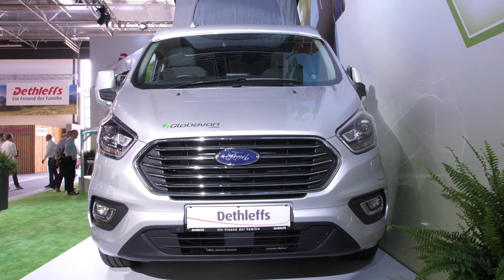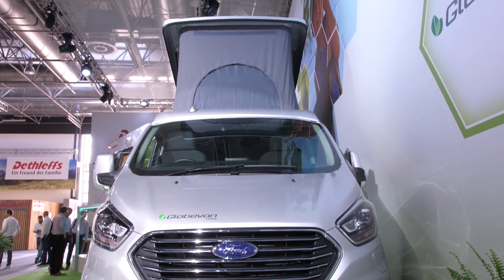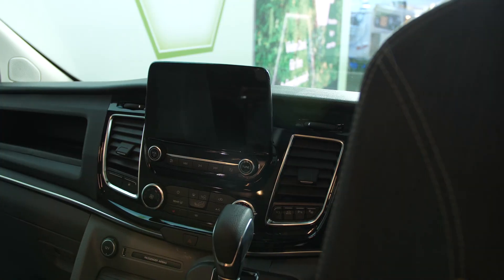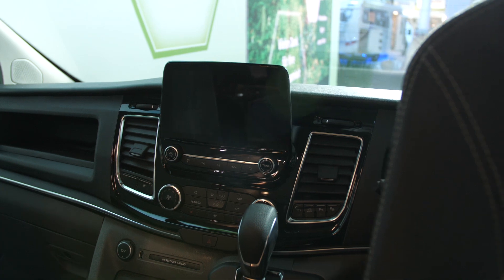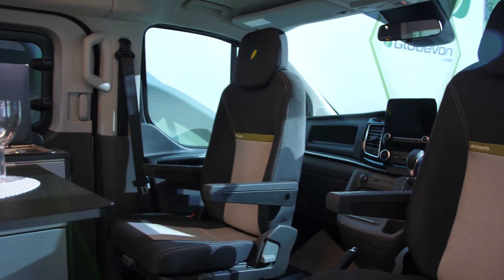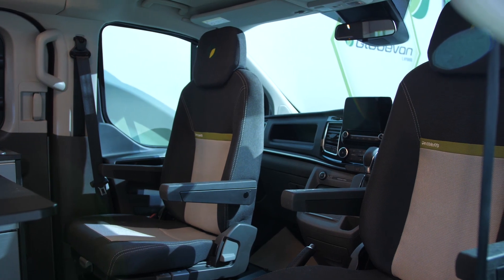Here it is — Detlef's first hybrid motorhome. Using a built-in battery, the GlobeVan can reach a range of up to 50 kilometers. For longer distances, a small gasoline engine can exclusively be utilized as a generator. Then the maximum range is 500 kilometers.